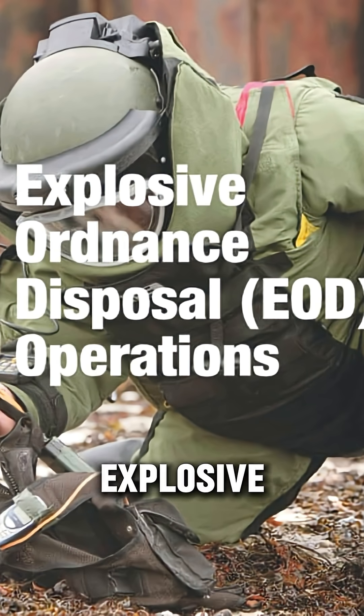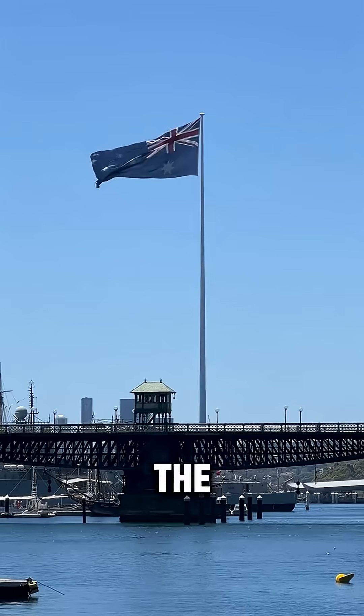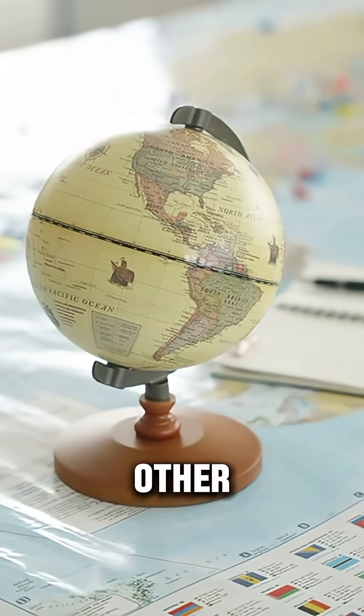America's EOD — Explosive Ordnance Disposal Team — is also using these controllers to control drones. And not just America: the UK, Australia, and many other countries are using them too.